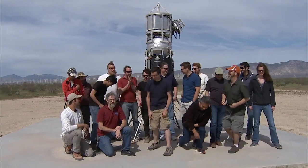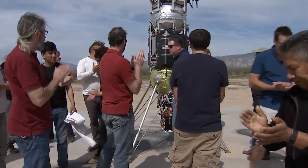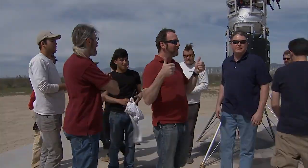All right guys, great job today — great job all around. Great flight, let's take it home.